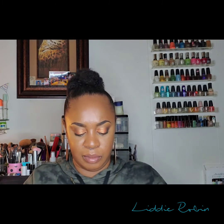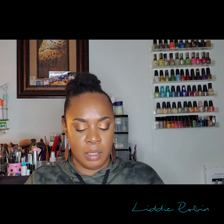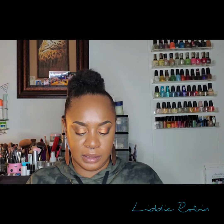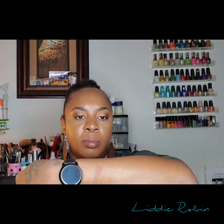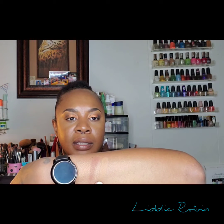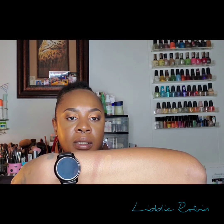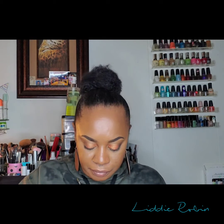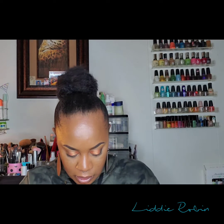I'll go back and swatch the foundation next to the bronzer so anyone with a similar skin tone can get a reference. Here's the foundation in 410 and the bronzer in Thick Mint — you can see how they look side by side.